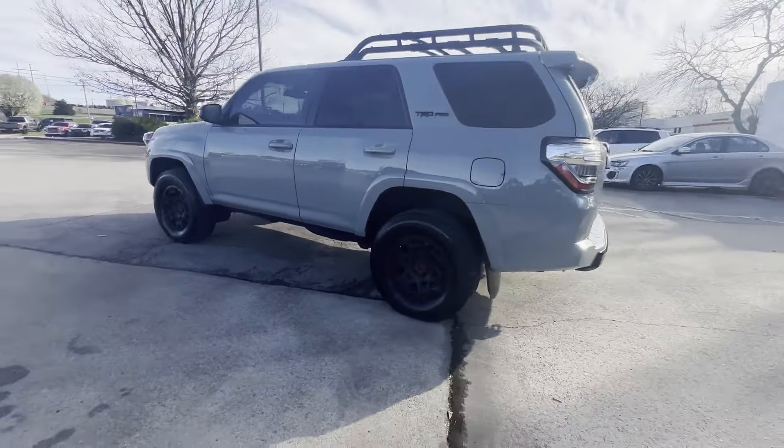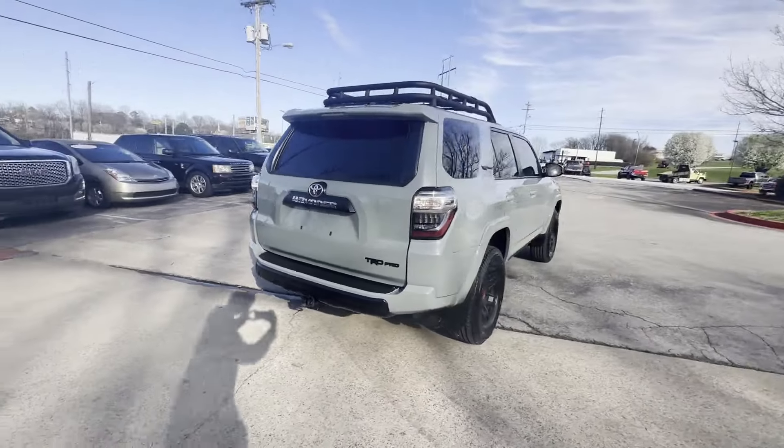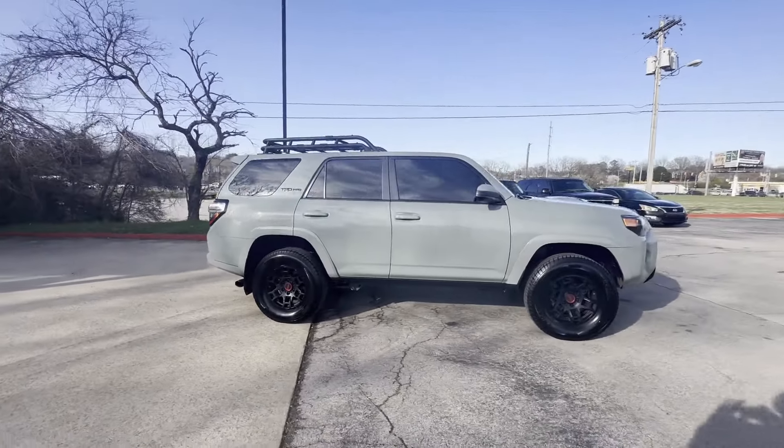2021 Toyota 4Runner. This SUV offers space as well as power and performance. If you're looking for extras, look no further than these built-in features.